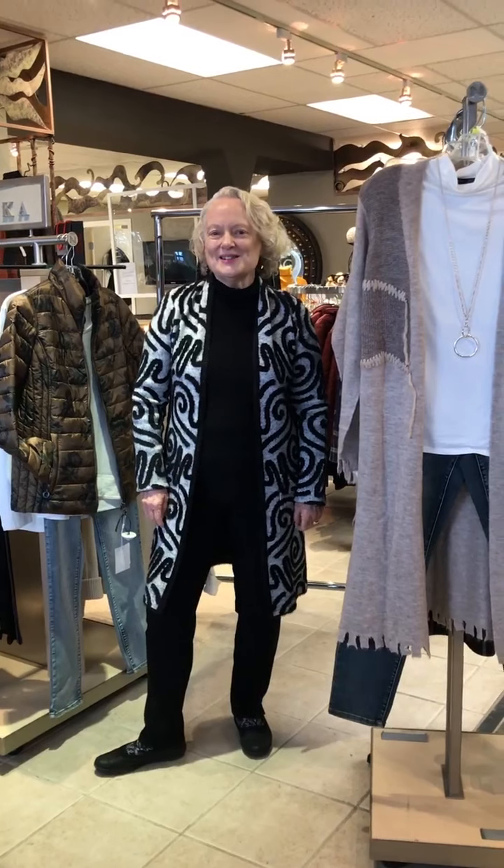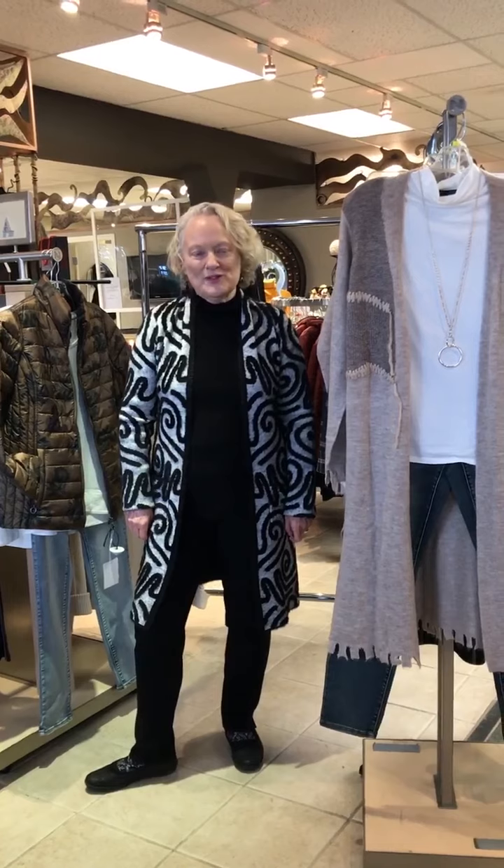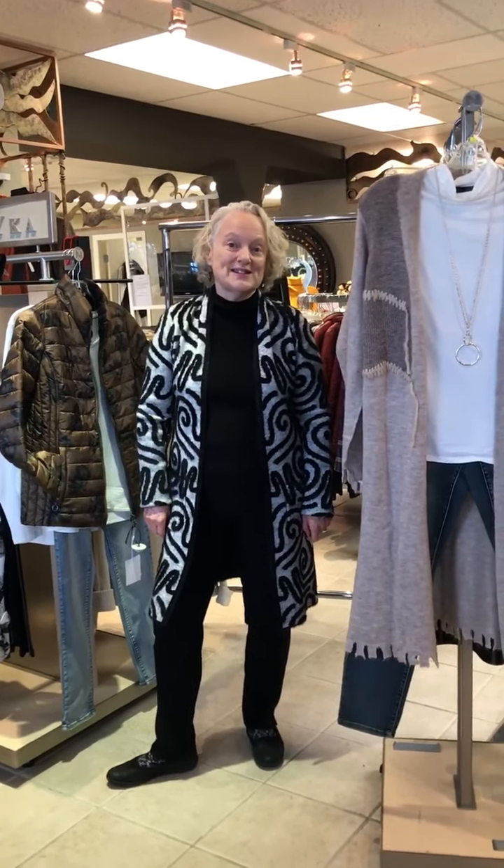Good morning everyone. Welcome to Tip Tuesday with Patti at Patrika Designs. Today I want to talk about a brand that most people have heard of in Canada, which is Joseph Ribkoff. Joseph Ribkoff has been around for about 65 years and is now available in 60 different countries, with most of their styles still made right here on Canadian soil.